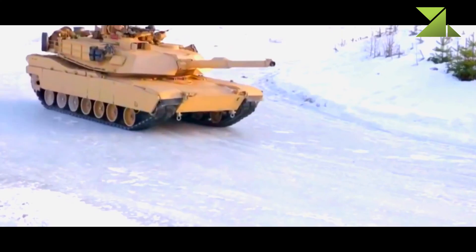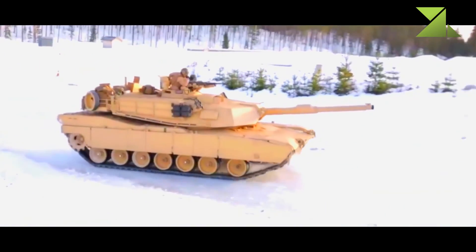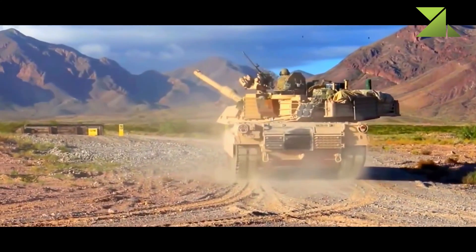The M1A2 SEP has a significant level of protection against all known anti-tank weapons. It can also employ counter-IED equipment, and protection can be further increased with add-on explosive reactive armor.